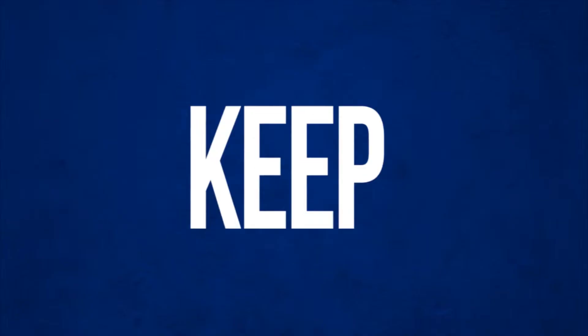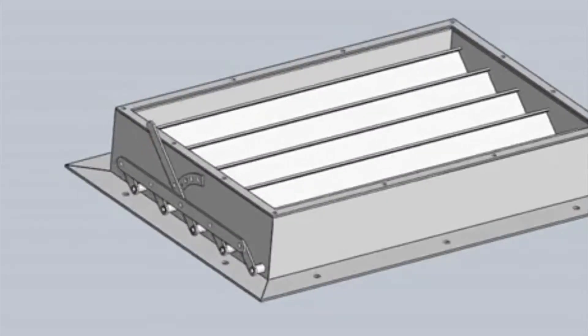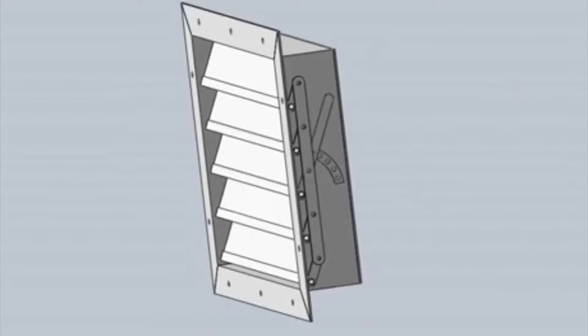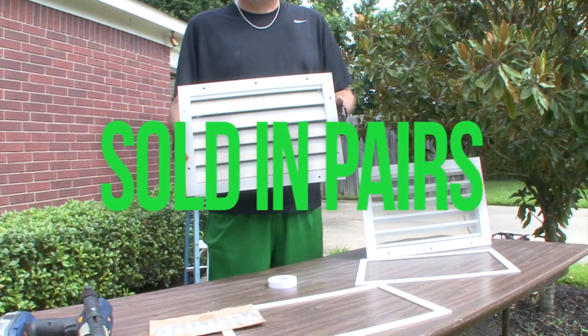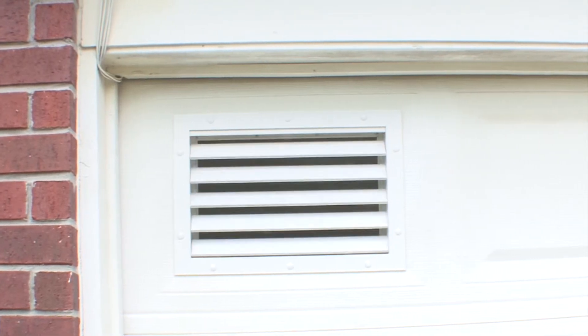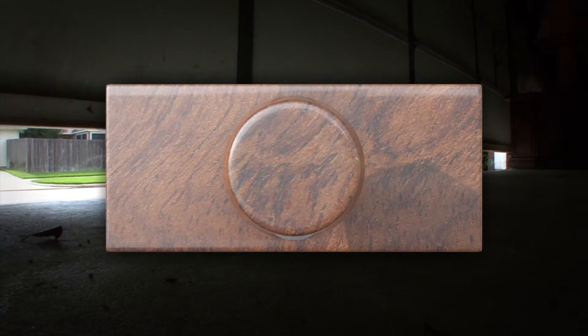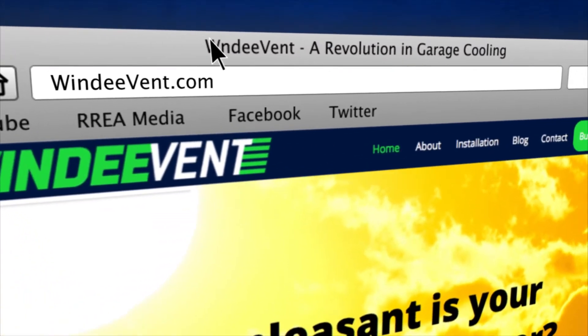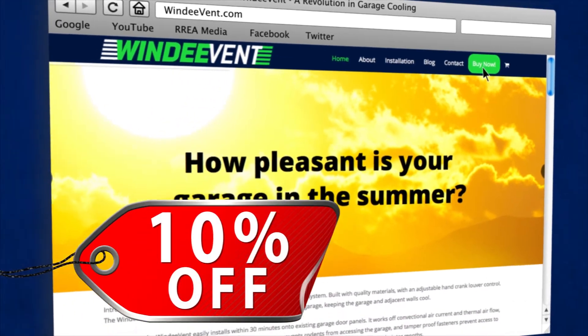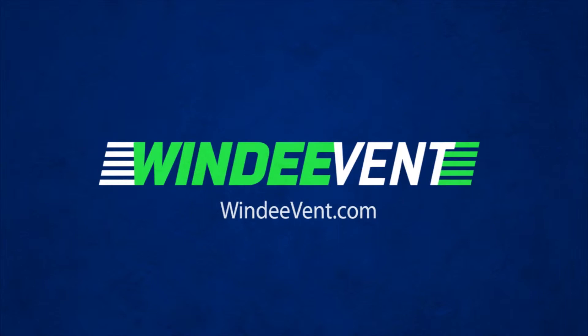Just how hot is your garage in the summer? Introducing Windy Vent — a revolutionary passive garage ventilation system that works off thermal airflow to allow free airflow in during hot summer months, and can be closed to keep the cold out in winter. Windy Vents are sold in pairs and install in as little as 30 minutes. Go to windyvent.com and use coupon code 'shannon' to get 10% off your order.